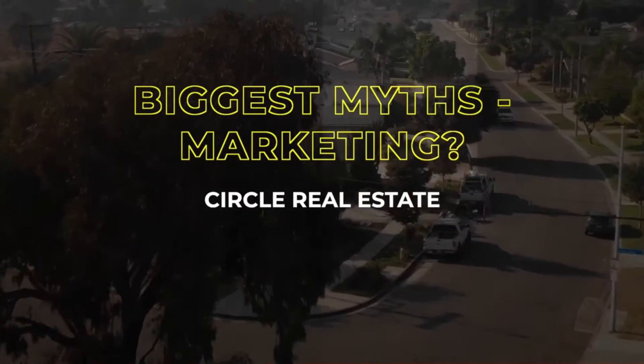Agents don't believe marketing is a top priority in their business, but it couldn't be furthest from the truth. Marketing allows you an opportunity to showcase your experience and your professionalism — it allows you to tell your story. People want to work with someone that they can trust, someone that knows what they're doing.